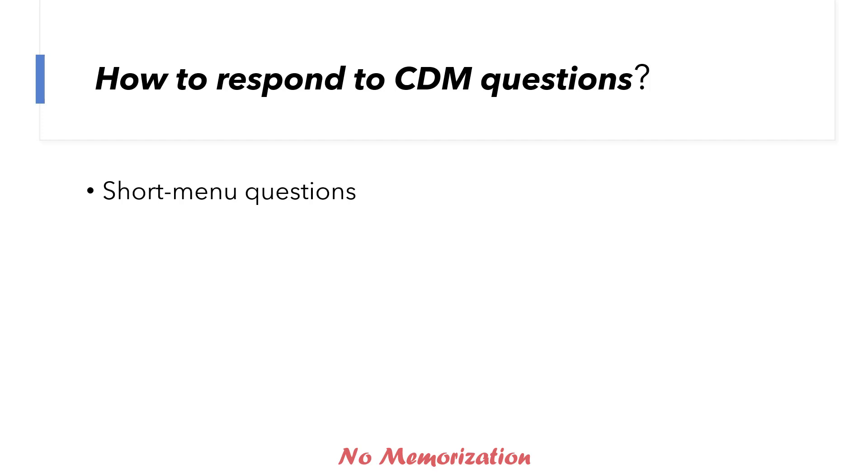How to respond to CDM questions? For short menu questions: a short menu is similar to MCQ questions, but instead of a list of 5 possible answers, it offers a list of 10 to 20, even 30 options. You may be asked to select only one option, select up to a specific number like up to 5, or select as many as appropriate. When it says 'as many as appropriate,' be careful — if there are 10 options and you think all 10 are appropriate and choose all of them, that is wrong. Maybe only 3 to 4 options are correct. If you choose more than that, or choose options that are not correct answers, you will lose credit.